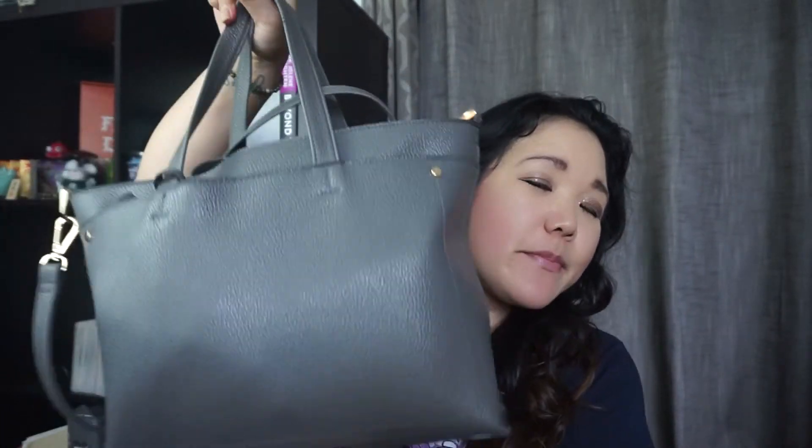Hi everybody, welcome back to the channel. Today we are going to do an old-fashioned YouTube video — What's in my purse?